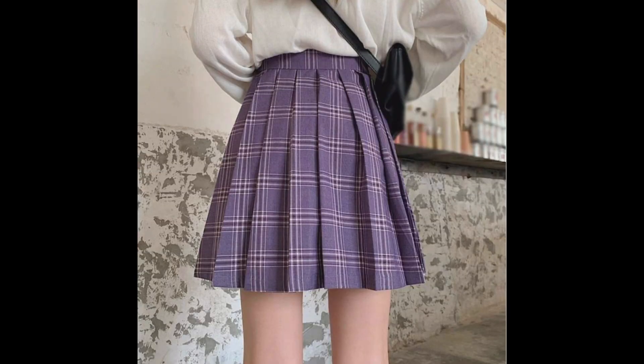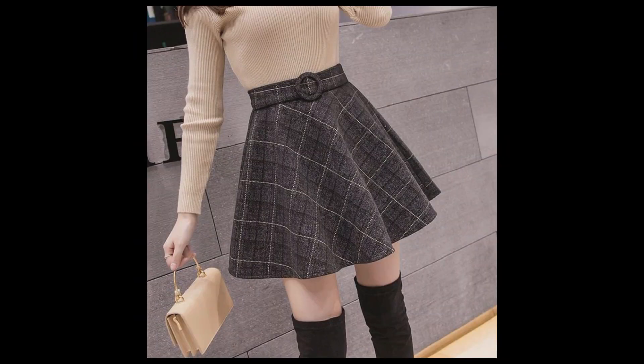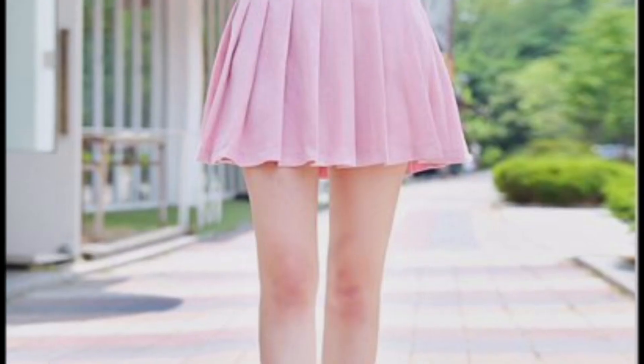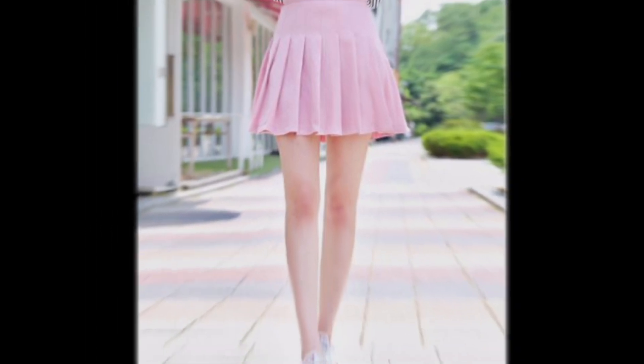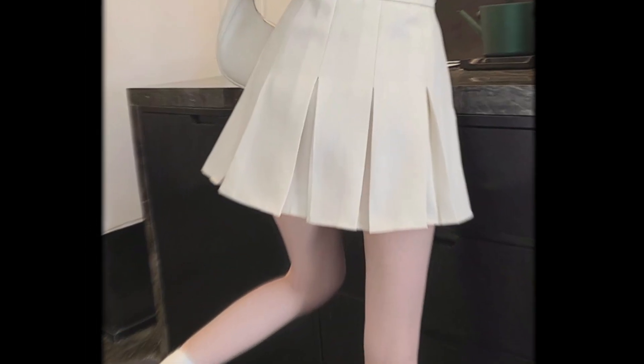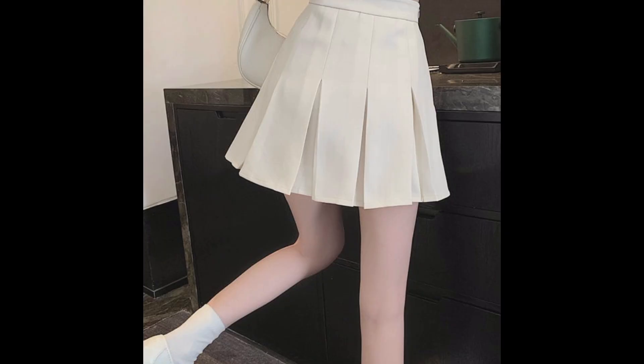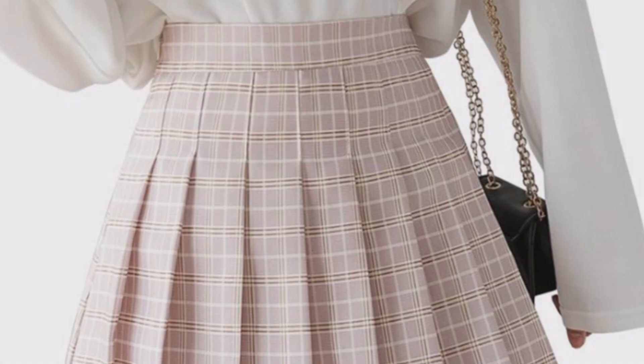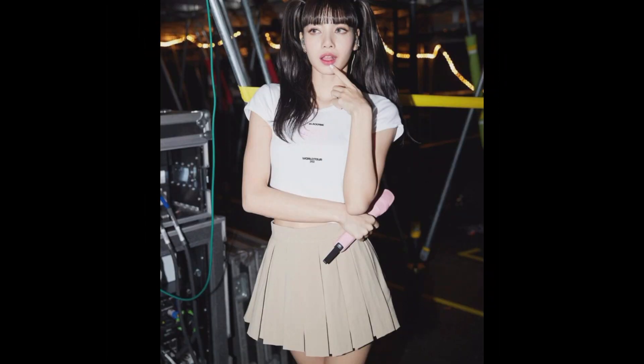Korean fashion — tennis skirts. These skirts look best when worn alone; while certain smaller bags might complement certain ensembles, they are usually worn without a bag. Tennis skirts may be worn with heels or flat shoes depending on the aesthetic you want to achieve. Flat shoes are a better choice if you are going for a cute look. These skirts are an excellent addition to any wardrobe — they're simple, comfy, and go with a wide range of tops and shoes.